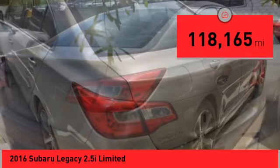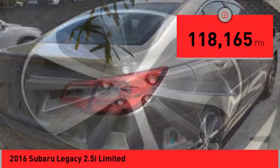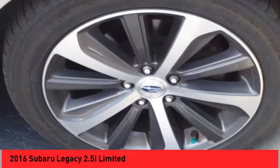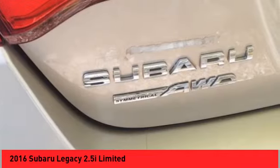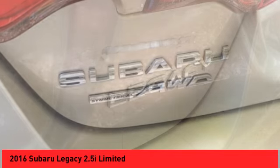This vehicle has less than 120,000 miles. Here are some of this vehicle's great options: power windows with safety reverse, electronic parking brake, active grille shutters, traction control, stability control.